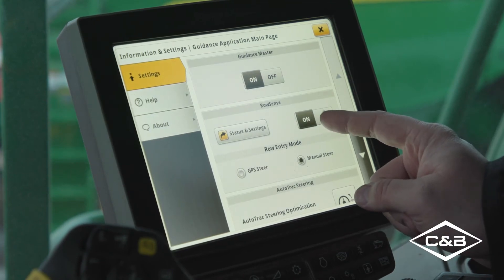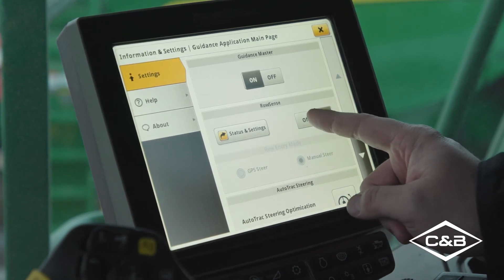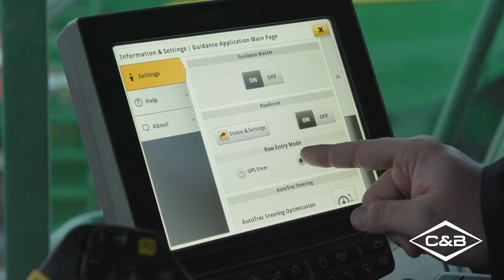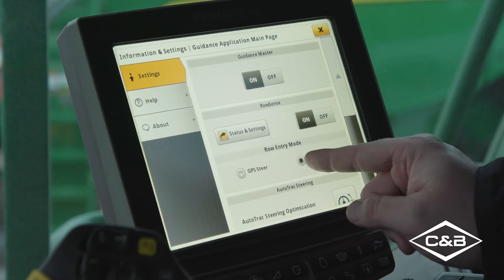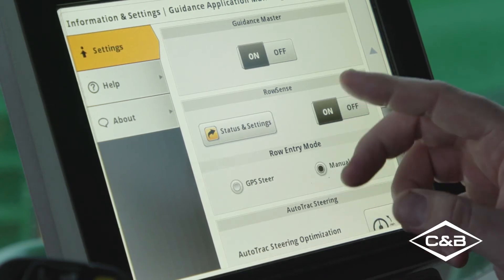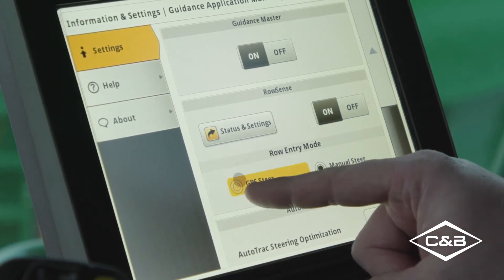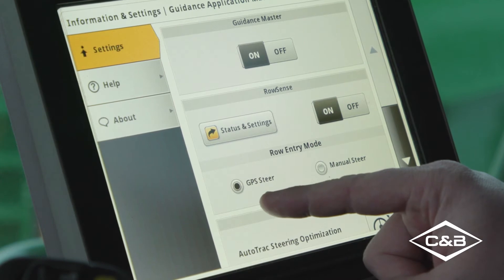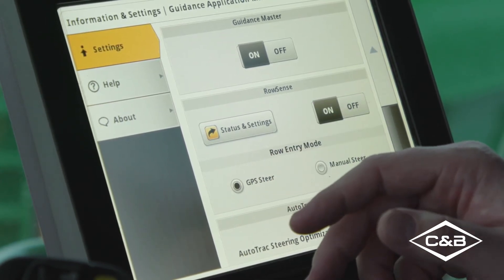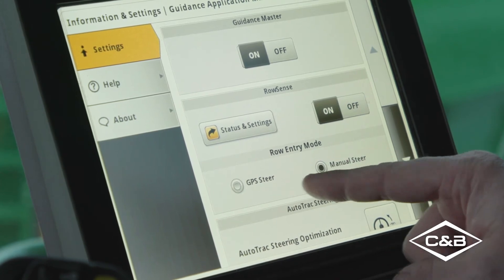Here's your RowSense — if it is off, you can turn it on. If it's off, you won't be able to change between row entry modes. You have two different options for row entry mode: Manual Steer, which is steering into the row and then using the resume button to select RowSense, or GPS Steer, which uses a guidance line to steer you in. If you're having trouble and the machine moves quickly to one side when you hit the resume button, turn off GPS Steer and go to Manual Steer to solve that problem.